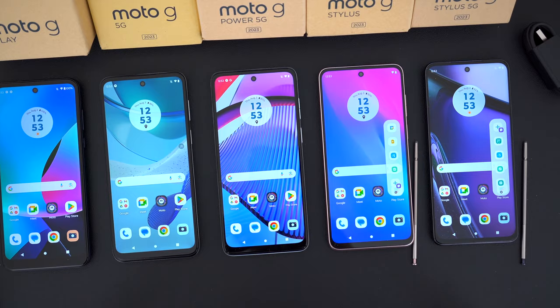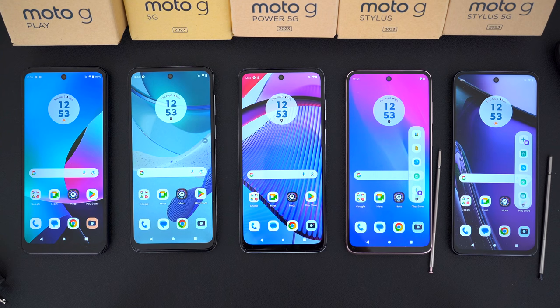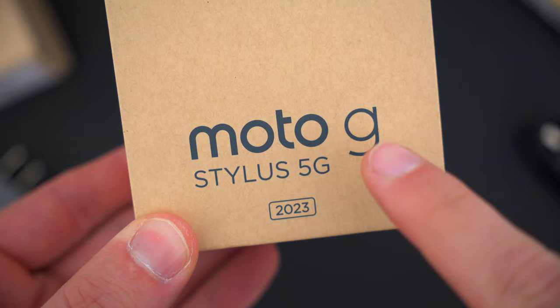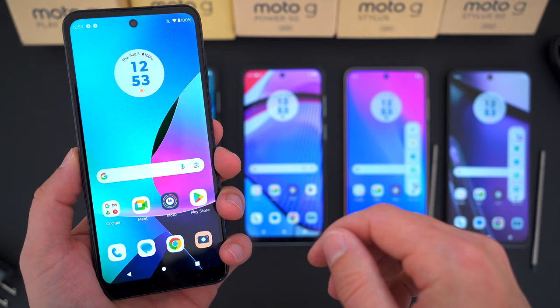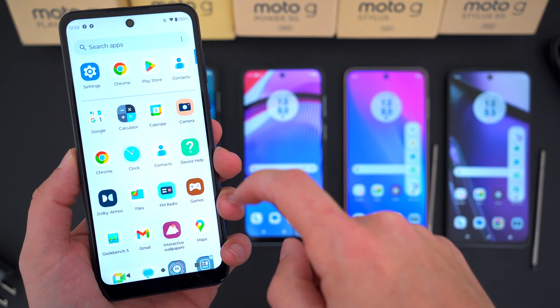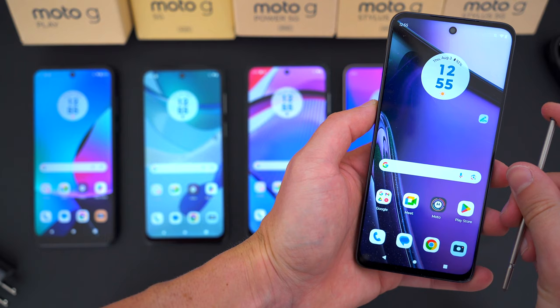The five phones are: the Moto G Play, the Moto G 5G, the Moto G Power 5G, the regular Moto G Stylus, and the Moto G Stylus 5G. I've lined them up worst to best, left to right. The Moto G Play on the far left is the cheapest and least-specced device, while the Moto G Stylus 5G on the far right is the highest-end phone in this lineup.